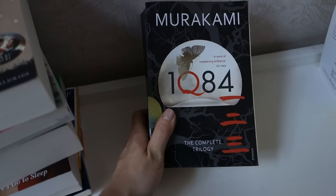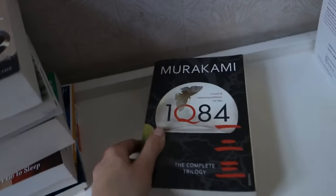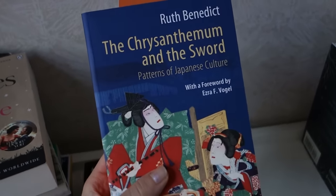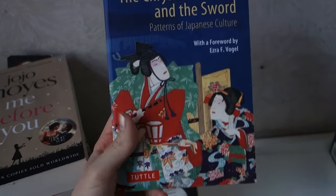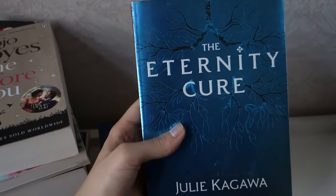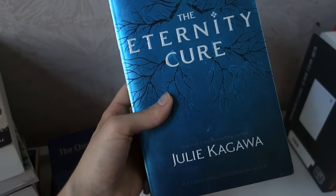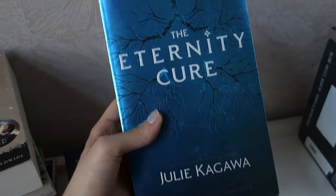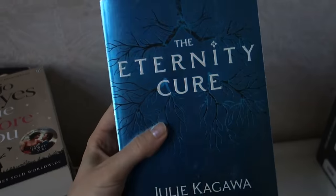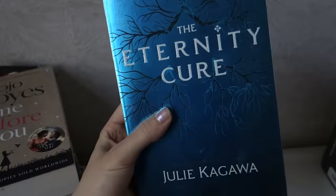This is Ichikyu Hachiyon by Murakami Haruki — it's the complete trilogy in English, and it is the biggest book that has ever existed, I believe. Then we have The Chrysanthemum and the Sword by Ruth Benedict, which is a non-fiction book about Japanese culture. I'm pretty sure this is the only YA book here: The Eternity Cure by Julie Kagawa, which is the sequel to The Immortal Rules. When I read The Immortal Rules, I actually really enjoyed it, so I'm hoping the sequel will also be good.